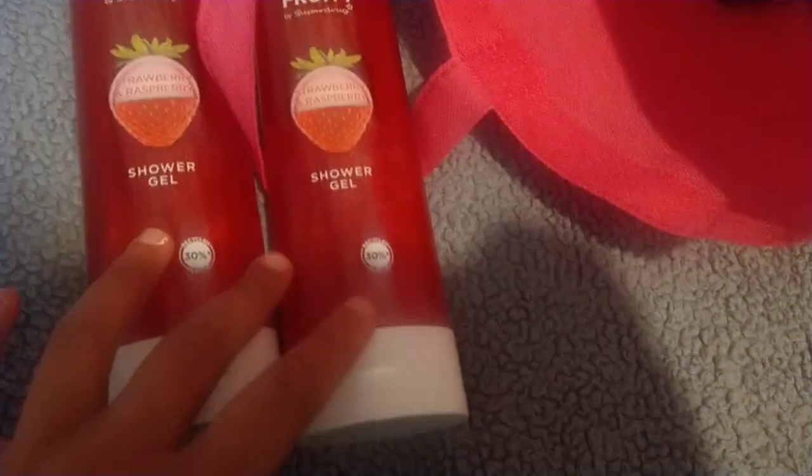I then picked up some shower gel. These were also buy one, get one free, but I think it was a Superdrug members exclusive because I didn't see the sign — it was only when I went to pay that the woman told me. Anyway, I picked up the normal Superdrug brand called Fruity, which I've had before, and this one is in Strawberry and Raspberry.